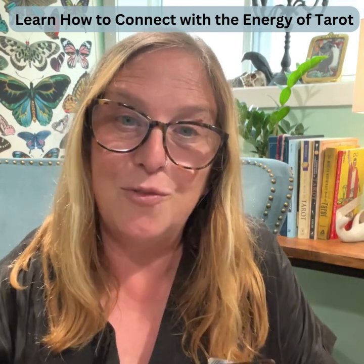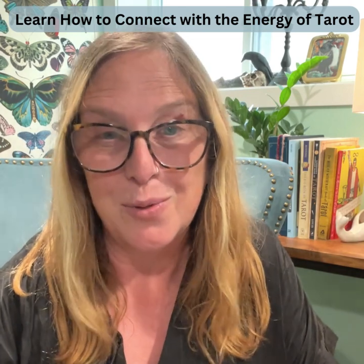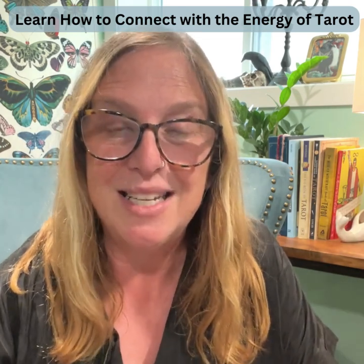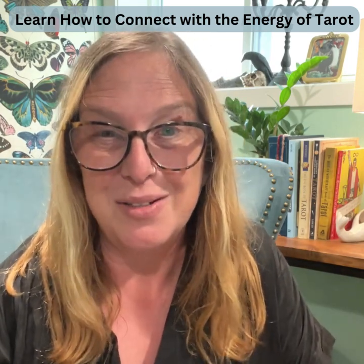Hi, I'm MJ and for the last six years or so I have been making Tarot and Oracle card decks. It is my passion, it is my purpose, it is what gets me out of bed in the morning. I love creating Tarot and Oracle card decks.